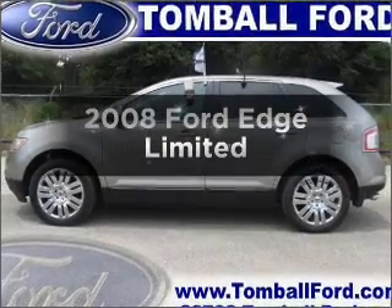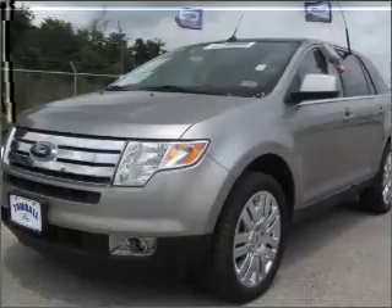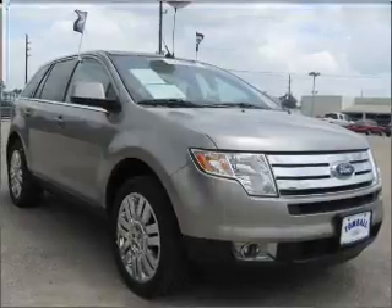Get noticed in this 2008 Ford Edge. If you're looking for an automobile with great attributes, look no further. With a reliable six-cylinder engine that responds smoothly to its six-speed automatic transmission.